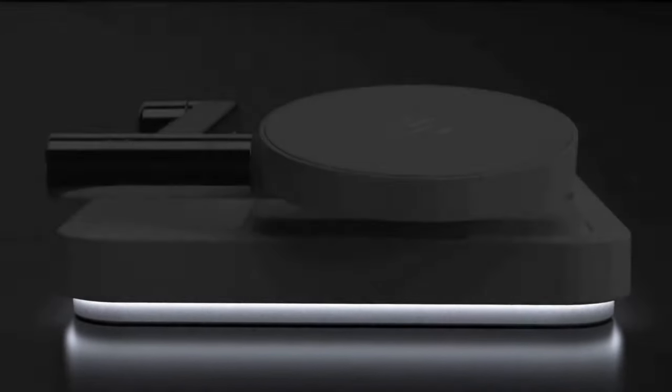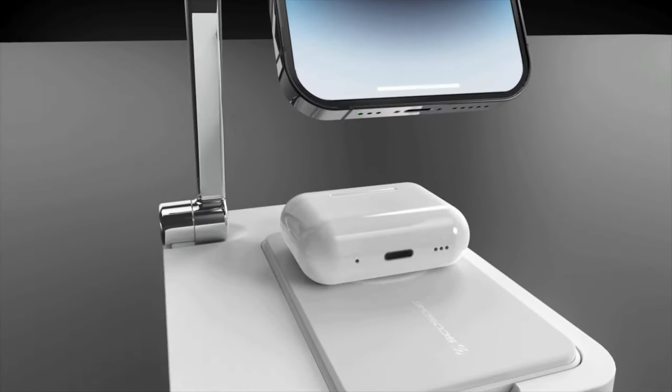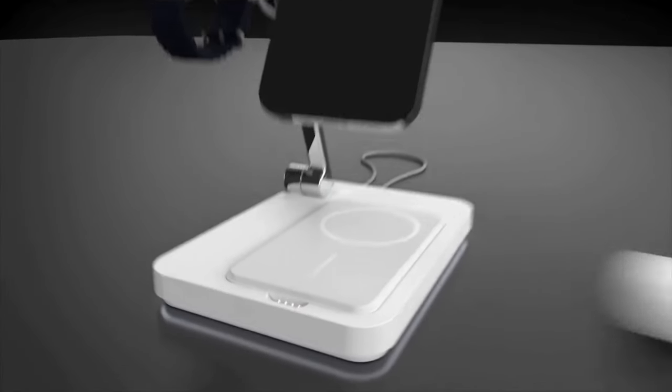It's a 3-in-1 charger. It's foldable, magnetic, travel safe, and all that good stuff. It folds right up — you've got a MagSafe charger for your iPhone, a MagSafe base for AirPods and such, and a mount for your own Apple Watch charger.